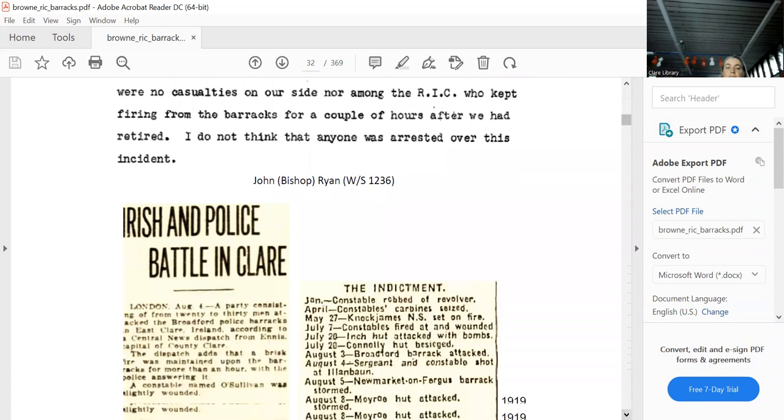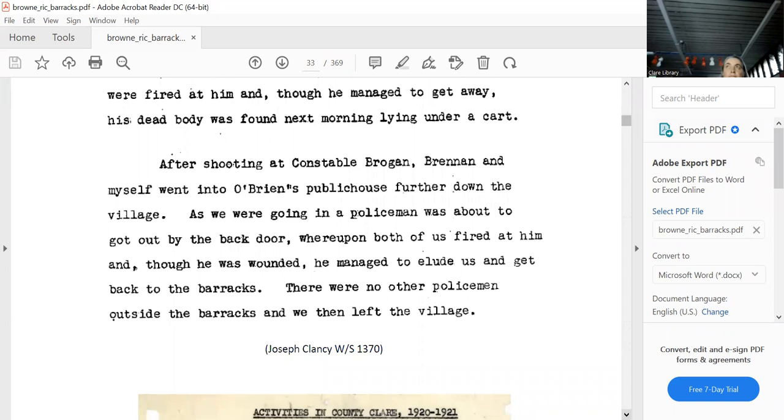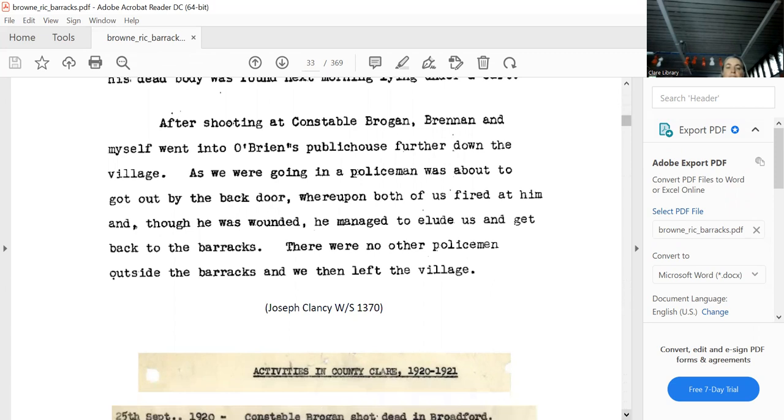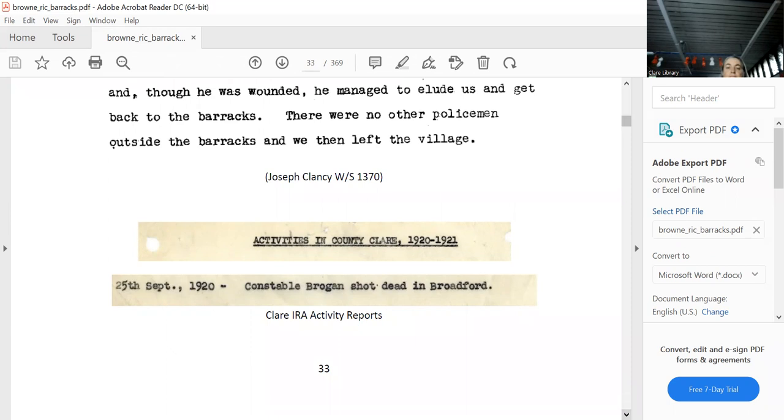The attack hit newspapers around the world. Joe Clancy — I was actually at his grave recently in Killaloo — and this is his witness statement on the attack. There was another attack on the main street on the 25th of September 1920, and it's all in the activity report as well.